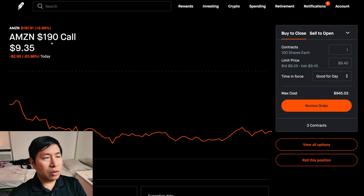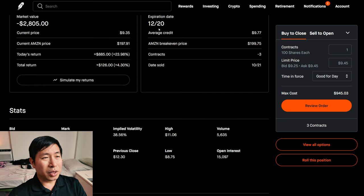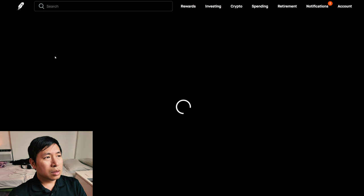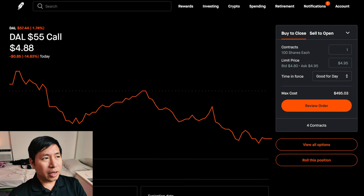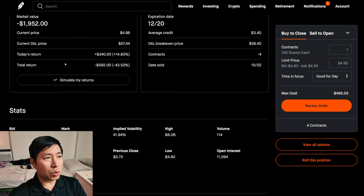I am selling Amazon $190 covered calls. These expire December 20th. My total return, $126. I'm selling Delta Airlines $55 covered calls. These expire December 20th. My total return, I am down $592.